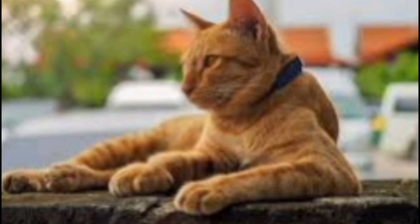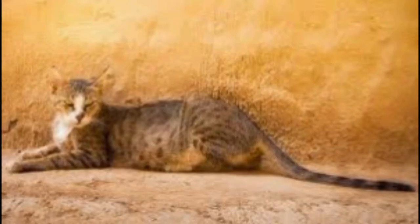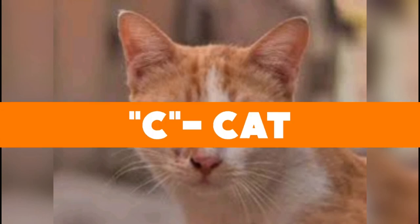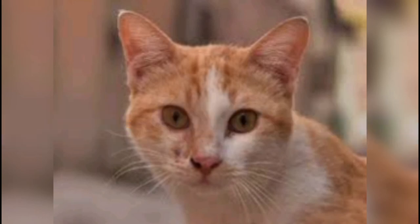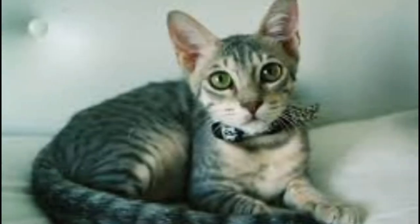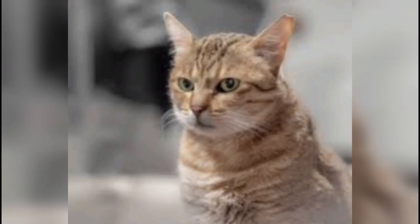Before we wrap up, let's get back to our trivia question: the meaning of the word 'Mao' in Arabian Mao cat means what? The answer is C — the word 'Mao' simply means cat. That's all we have for the Arabian Mao. We hope you enjoyed this video; let us know your thoughts and leave a comment below. We'll see you next time on Kitten's Corner!